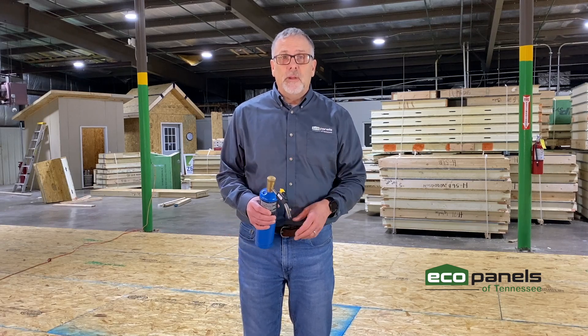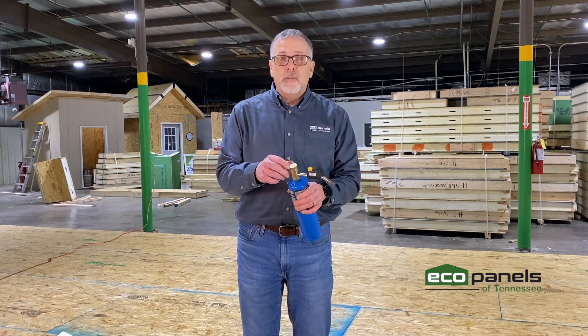Hi, this is Rob Clutter from Eco Panels of Tennessee, here at our plant at Hermitage Springs, Tennessee. I'd like to do a little demonstration for you. Now, a lot of SIP panel companies out there use a lot of different types of foam. Many of them use EPS or styrofoam. You're probably familiar with styrofoam. I'm going to do a little demonstration for you.